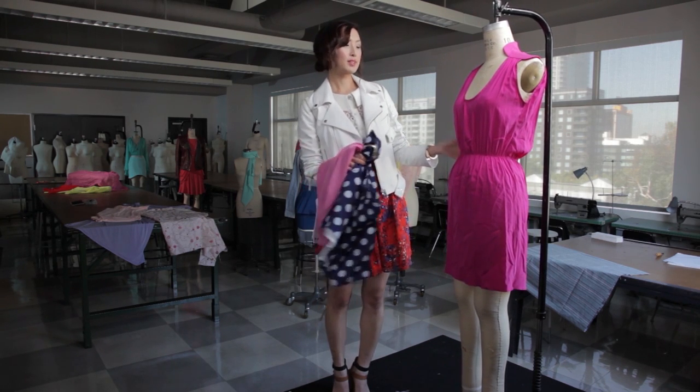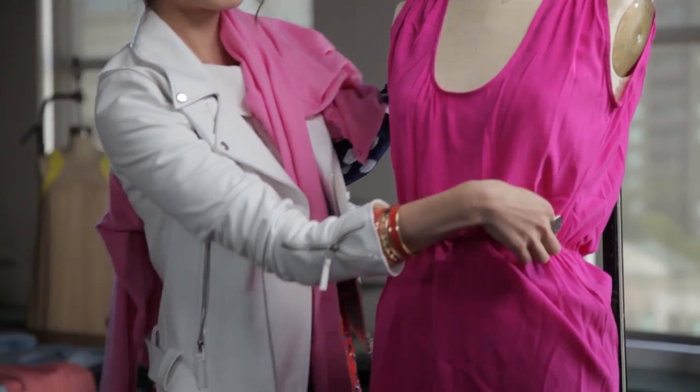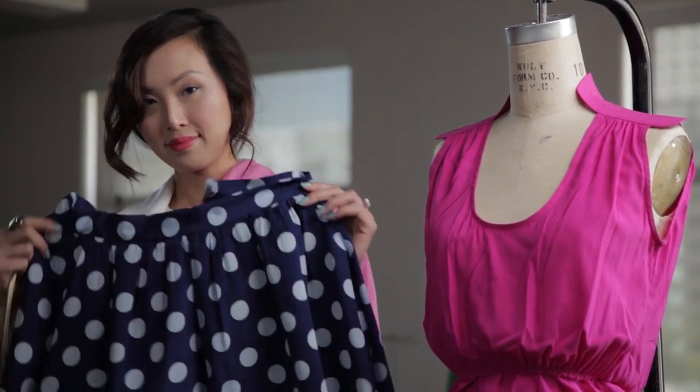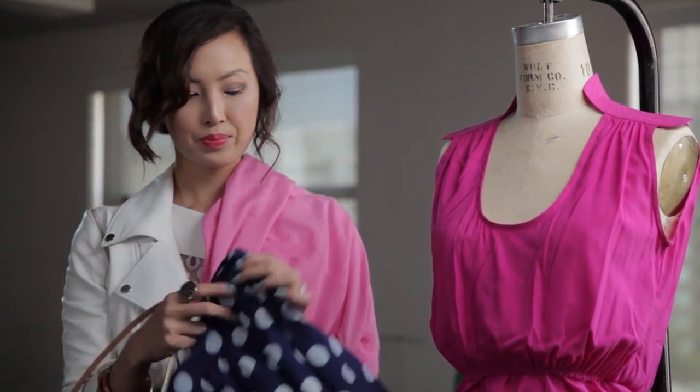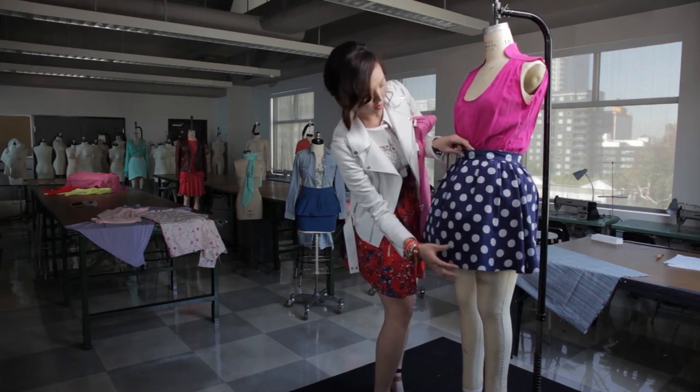You guys see how this one-piece dress is monochromatic from top to bottom? Let's spice it up a bit by shortening the dress to hit above the knee and adding some print — some fun polka dots. Layer that skirt on top of the dress, and the outfit is already looking better.